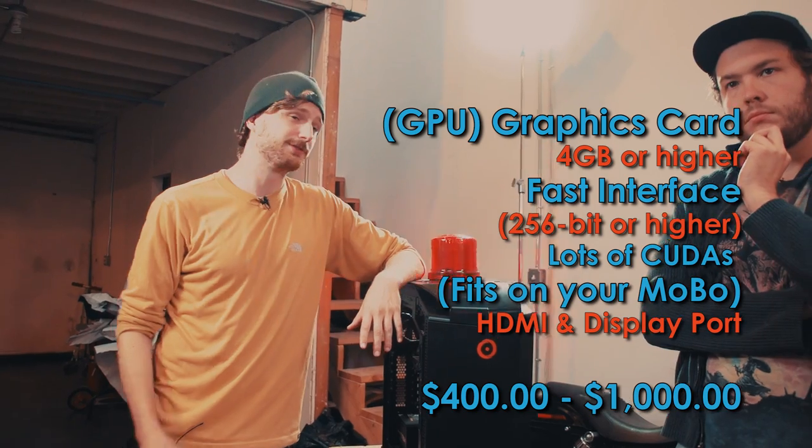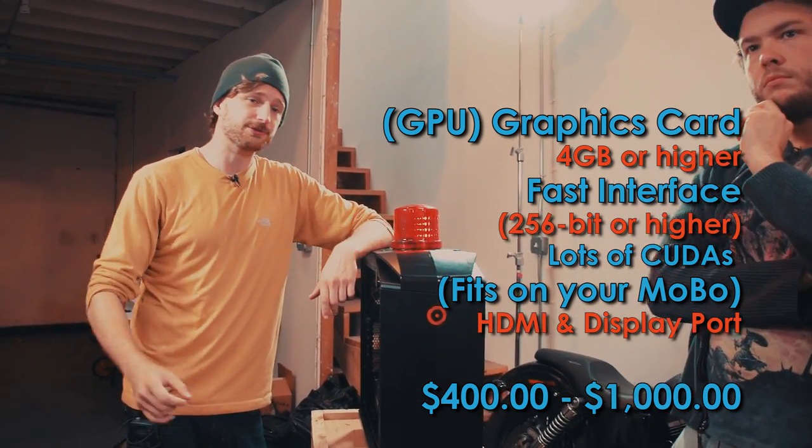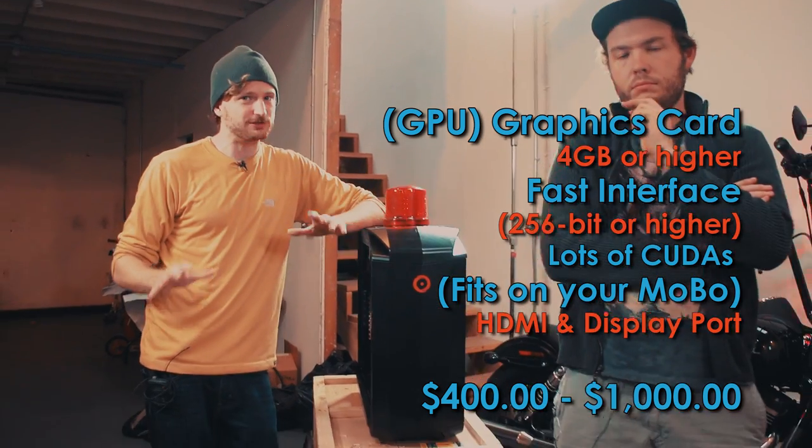GPU — how much should you spend on a GPU? Try to spend about $500, maybe more. Once you start spending more than $1,000 on a GPU, once again you're hitting the wall of diminishing returns. You can look into the Titans, which are more the workstation-type graphics cards, and if you've got the money and you're a working professional, certainly investigate it.